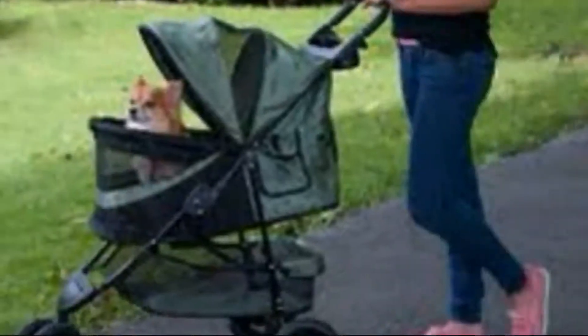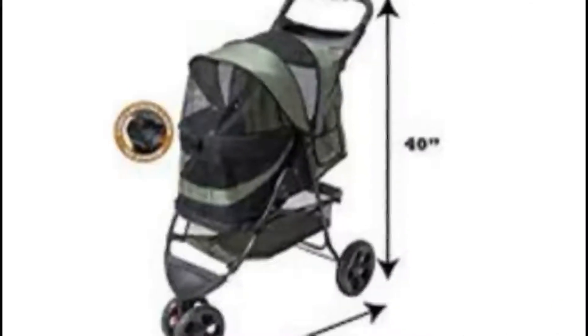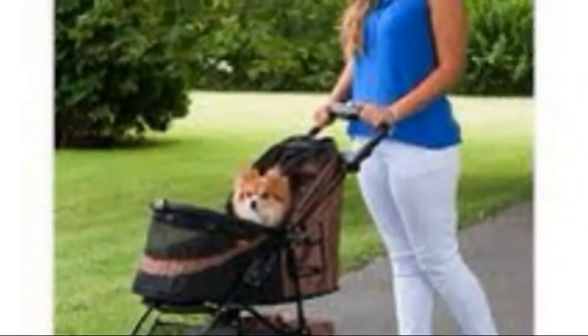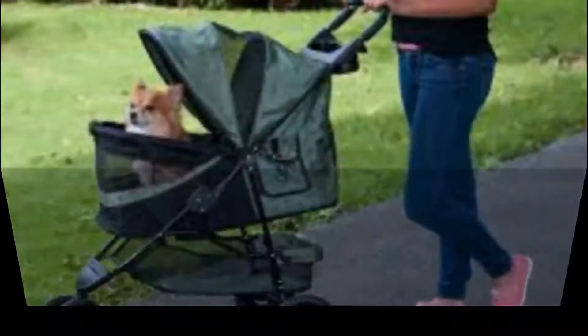For your comfort and convenience, the handle is padded and there's a plastic tray to hold your keys, cell phone, or other items. The side pocket and large basket underneath provide even more storage for whatever you need to bring on your stroll. A removable interior liner makes cleaning and maintenance quick and easy. No-Zip technology means no hassles with the convenient buckle closure system, and a one-hand folding mechanism makes it quick and easy to set up and store.